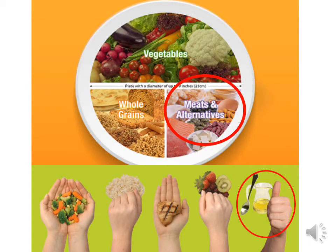So everybody remembers the plate. Definitely aim for at least half your plate being veggies. 25% will be whole grains and 25% will be your meat and alternatives, particularly your plant-based alternatives such as tofu, beans, and lentils.